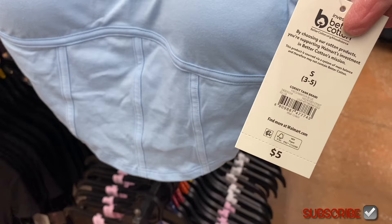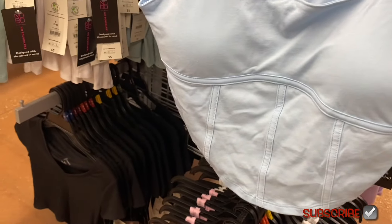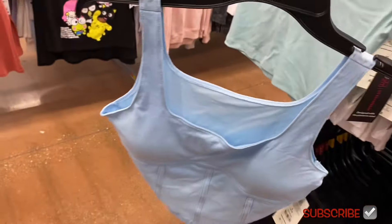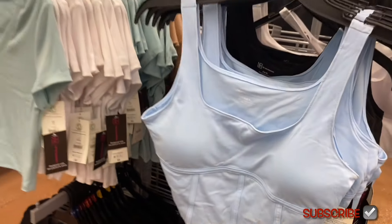Every single one of these is five dollars! Walmart is definitely keeping up with the latest trends at affordable prices. I haven't seen five-dollar stuff like this in such a long time — it's always been $6.98 or higher. This is a corset tank bralette for five dollars.